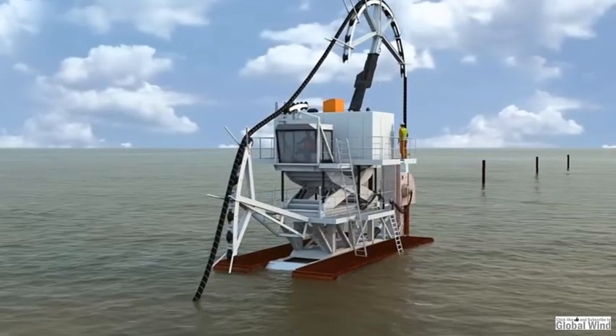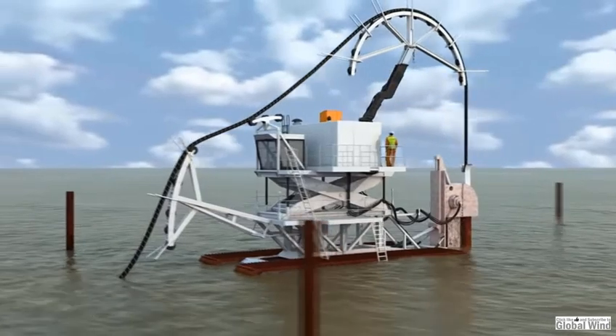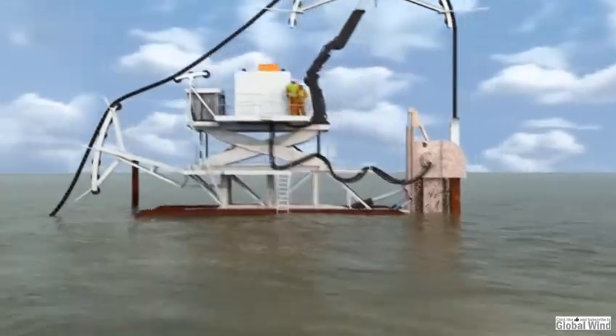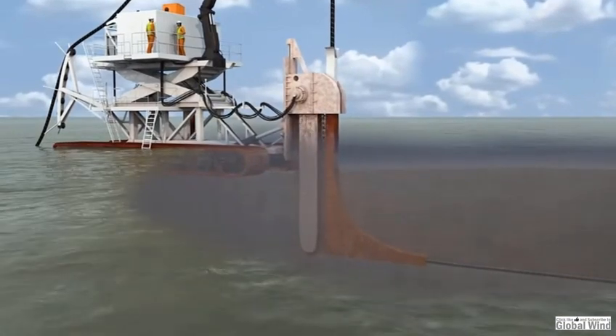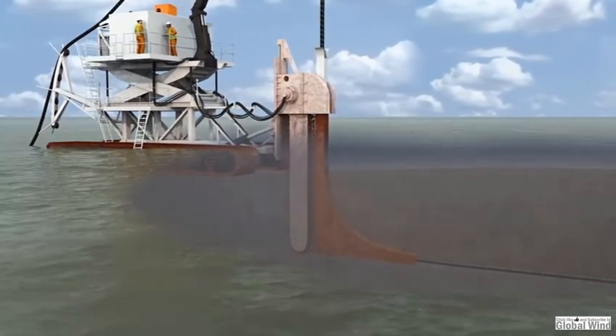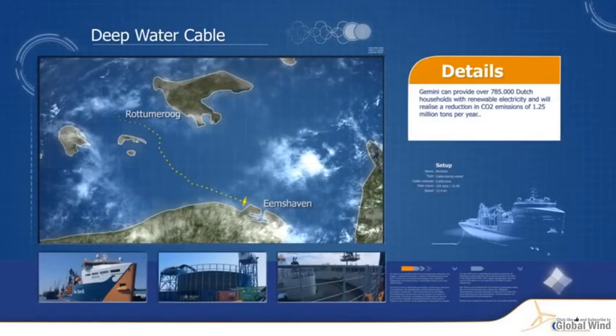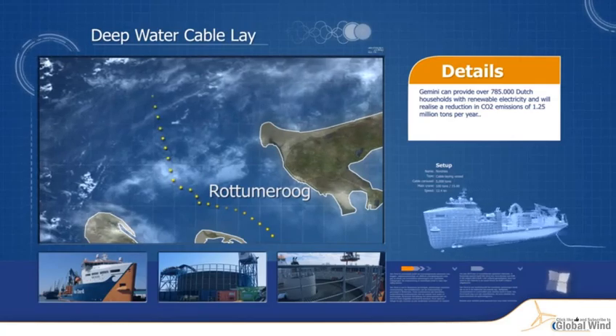The Nessie 2 is a trencher used in the tidal areas, designed specifically to minimize the impact on this ecologically unique coastal area. It has been approved for use as part of an environmentally friendly trenching methodology. Once the shallow-water activities are finalized, we move further into the deeper water.